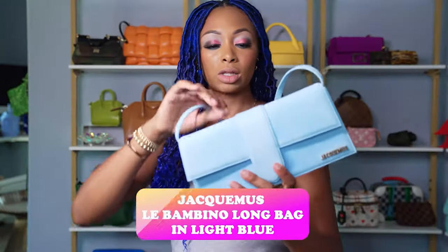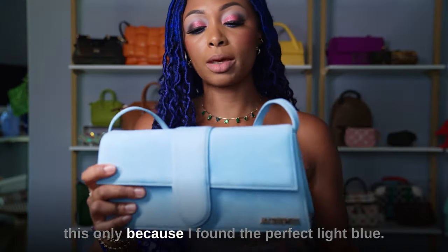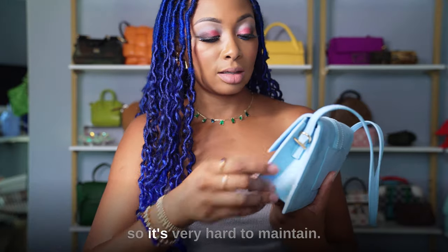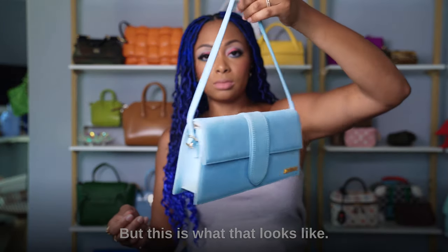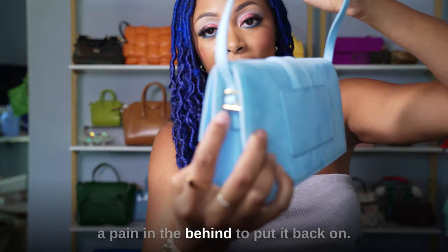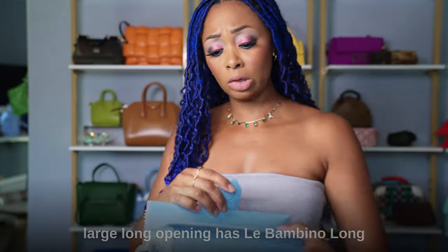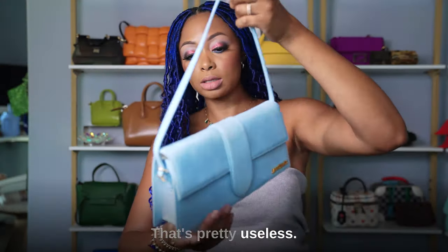For now I have the Le Bambino Long from Jacquemus — I say for now because I'm considering getting rid of it. I found the perfect light blue elsewhere and I'm not really a fan of the suede on this one since it's hard to maintain. It has no easily removable strap — it would be a pain to remove and reattach. It has a magnetic closure and a small pocket on the back. But it's still cute and I still wear it.